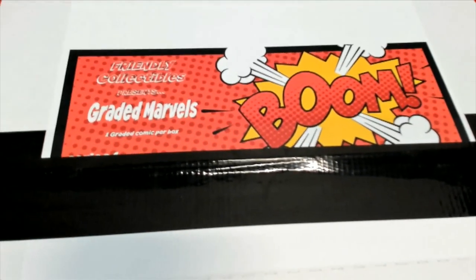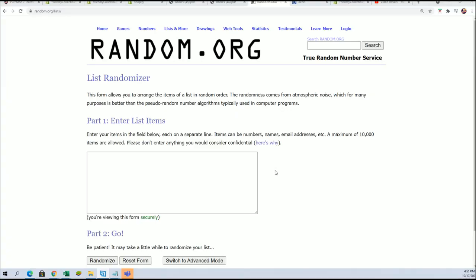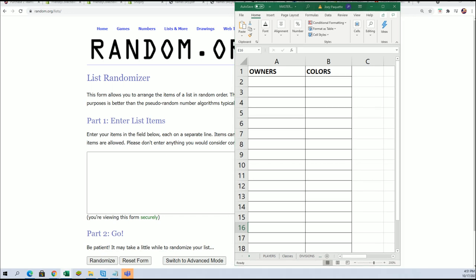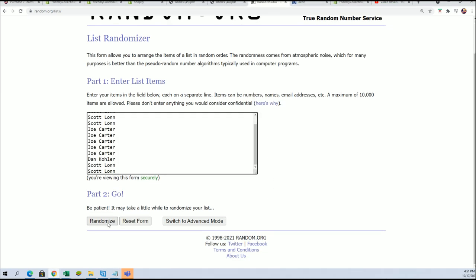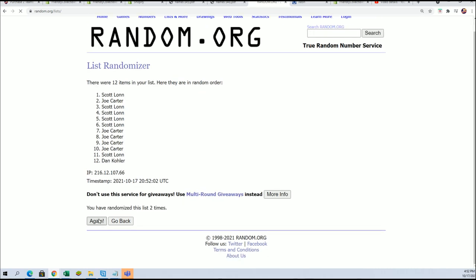It's time for the Graded Marvel's Graded Comic Book Box Break. Let's get to the random and find out who's getting which color. In this break, you get a color for every spot you get, and if your color matches the color inside the comic book, you're going to hit. We're going to random each list seven times and stack the list up side by side, so you get matched up with a color. Good luck.